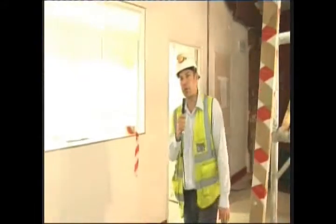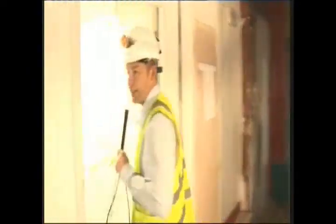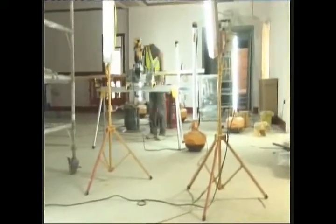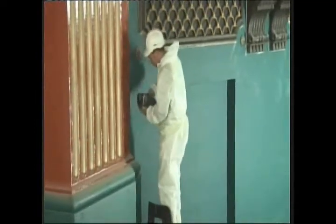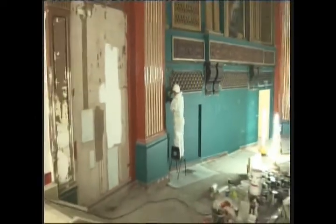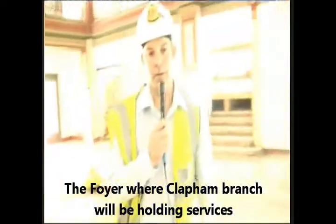We're going into one of your serveries to see the installation of your worktops and water heaters. Here we are in the foyer where you can see the cleaning of the terrazzo flooring — that's an original feature of the building which again we have to maintain and make good.